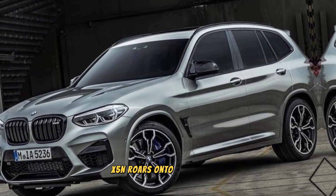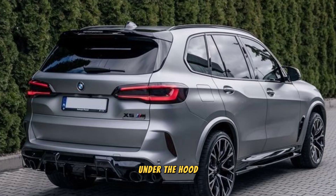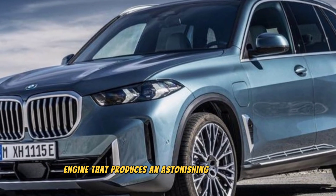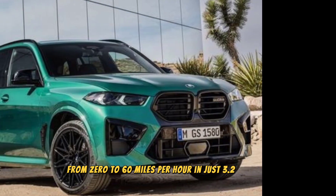The X5 M roars onto a racetrack, showcasing its impressive acceleration and braking capabilities. Under the hood, the X5 M is powered by a twin-turbocharged V8 engine that produces an astonishing 617 horsepower. This powerful engine propels the X5 M from 0 to 60 miles per hour in just 3.2 seconds.